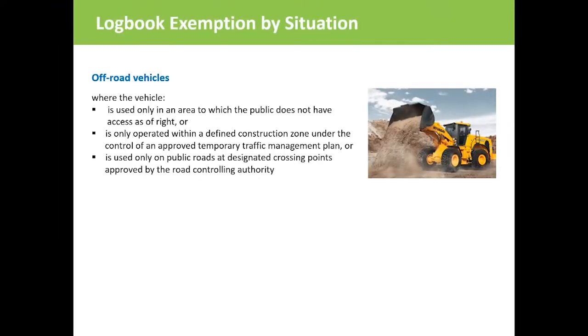The following examples of vehicles are exempt by situation. Off-road vehicles that are used in areas to which the public does not have access as of right, or are only operated within a defined construction zone under control of an approved temporary traffic management plan, or are used only on public roads at designated crossing points approved by the Road Control Authority, are exempt from filling out a logbook.